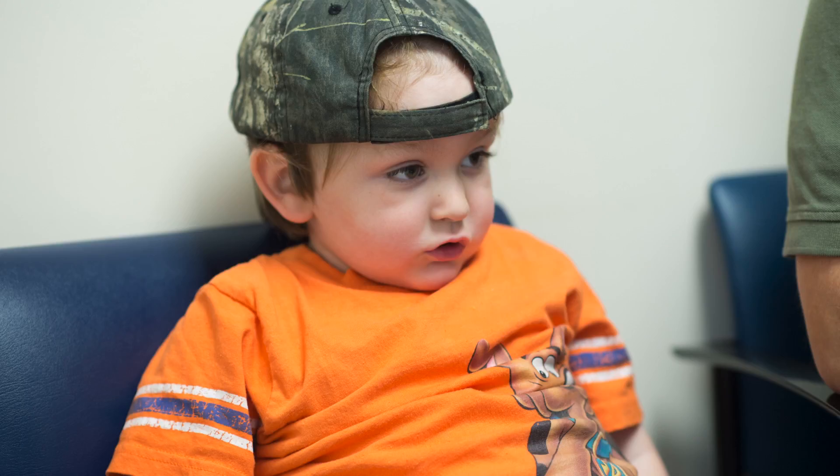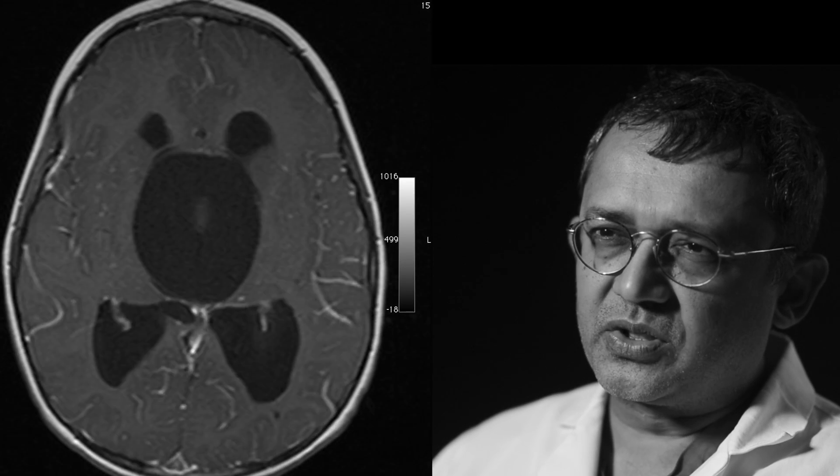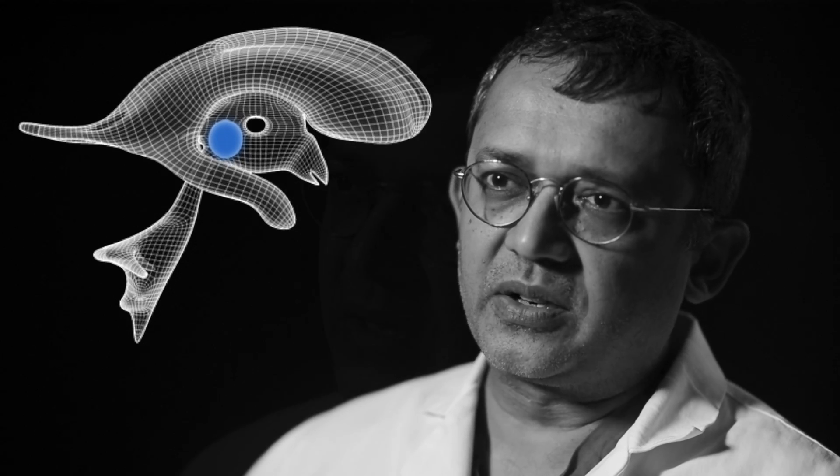Mickey came to us with a progressive bobbing of his head. On an MRI scan that was ordered, there was a very large cyst in a very deep location in the brain, in the area we call the third ventricle. The cyst is benign because it has only spinal fluid, but it was so large that it had obstructed the fluid draining from the brain, so he also had hydrocephalus because of that.